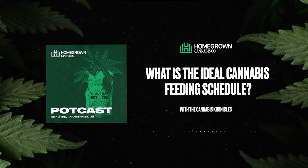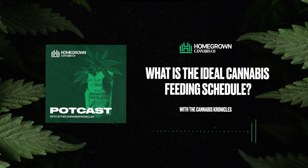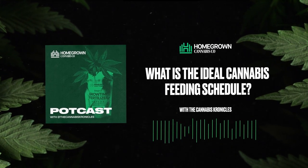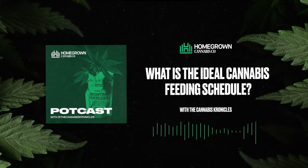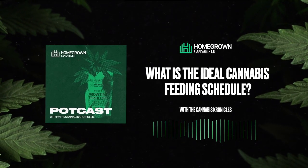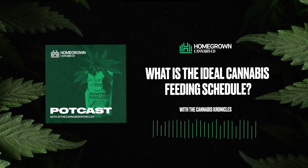If you'd like to chat or join a forum of over 4,000 cultivators, check out homegrowncannabisco.community and tag at Kronic — K-R-O-N-I-C — to ask me a question or have a chat. Homegrown Cannabis Co. has also created a simplistic way to document your grows at homegrowndiary.com, where you can browse countless other cultivators' gardens. I am Chronic from the Cannabis Chronicles on Instagram and YouTube, and I'll be back with a brand new episode every single Wednesday. Much love, happy growing, and peace.